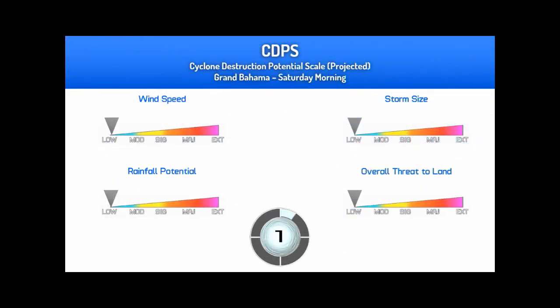On the Cyclone Destruction Potential Scale, also known as the CDPS, for Grand Bahama on Saturday morning, wind speeds are expected to be low, storm size is expected to be low, rainfall potential is expected to be very significant, and the overall threat to land is low — making it a CDPS stage 1, with minor damage expected.